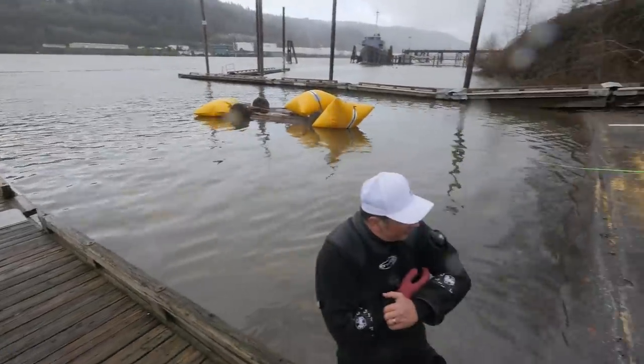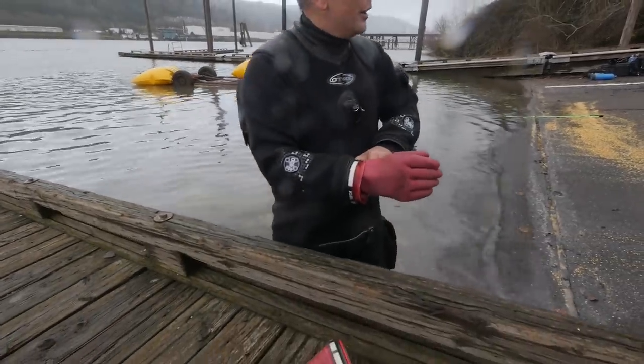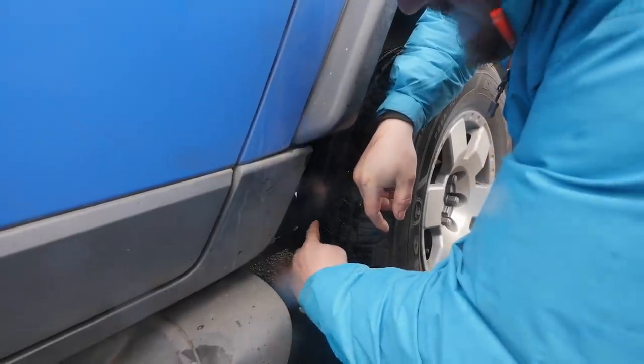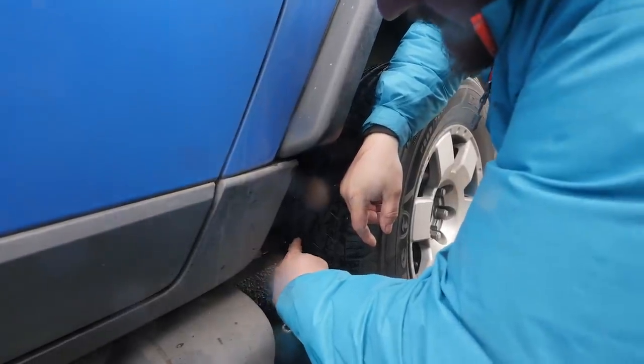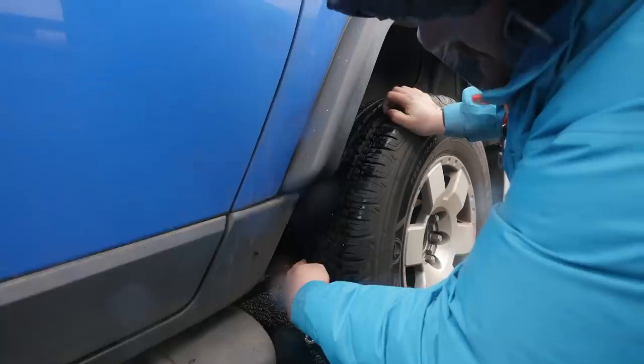Are you airing down today? Unintentional airing down. Oh, you got a flat? It's already popped — oh, I can hear it. You better put the nail back in there. That'll do — just hold your finger on there.